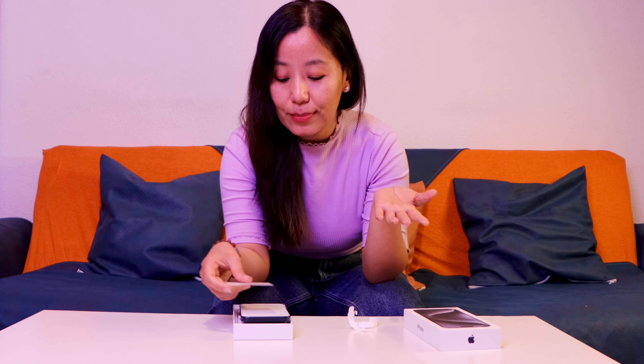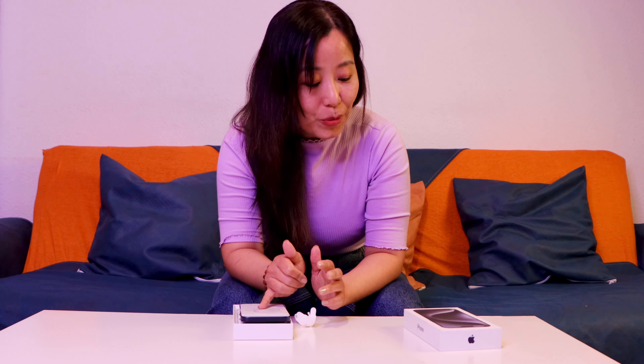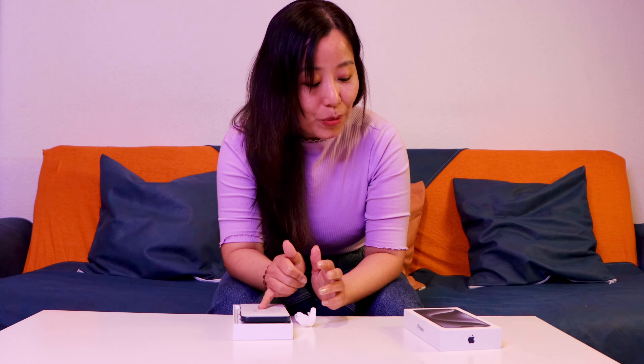I usually shoot most of my videos on iPhone because I prefer the phone over a camera. I'm a bit shy shooting with a GoPro or a camera, so I prefer iPhone — the clarity is better and it's easier to use. More vlogs will be coming soon! This phone also has more memory; my old iPhone 11 Pro Max only had 64GB, and now this one has 128GB or so.